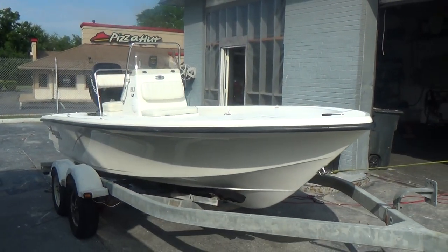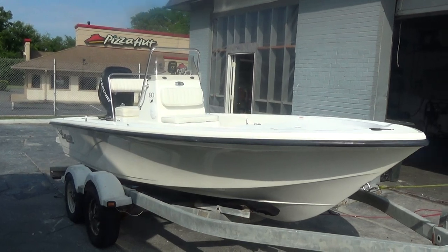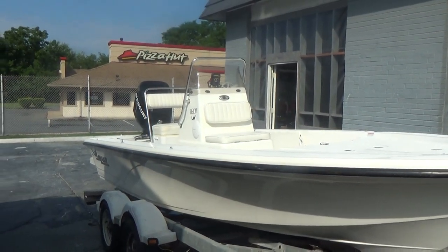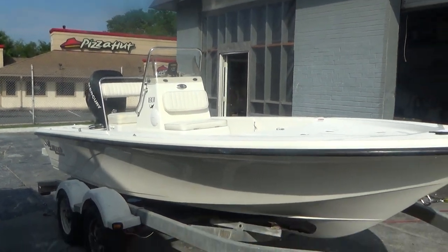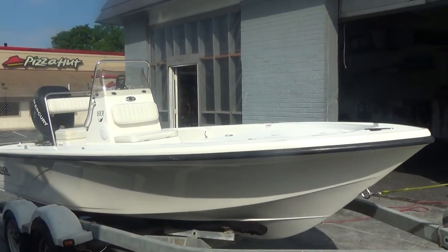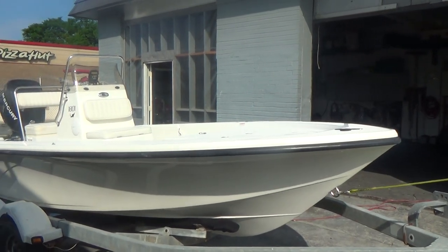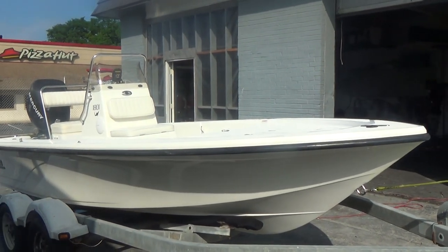M&M Boat Sales — we sell boats for less, guaranteed. www.mmboats.com. Please like us on Facebook or subscribe to our YouTube channel for immediate notification of all our listings, all of our boats that we list.